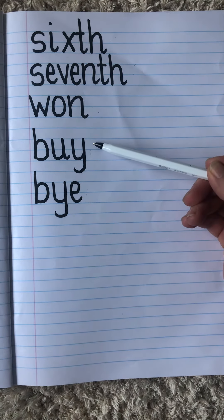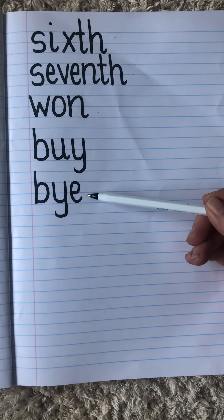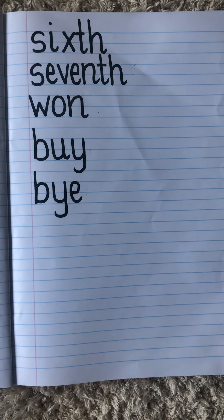This 'buy' is when you are going to the shop to buy something. And this 'bye' is saying goodbye to somebody — bye-bye, see you later, bye-bye.